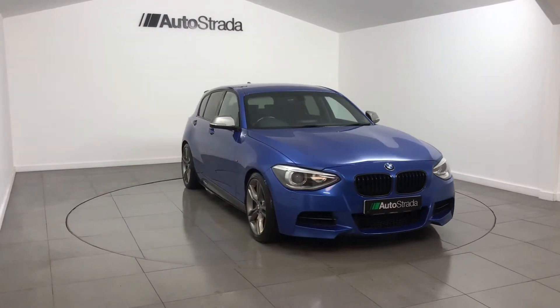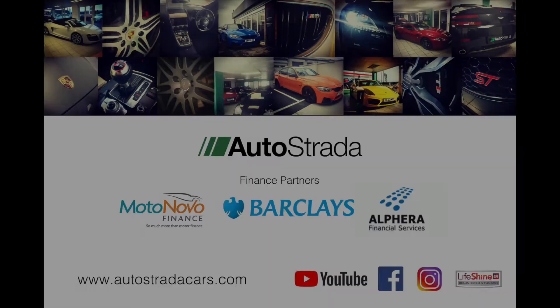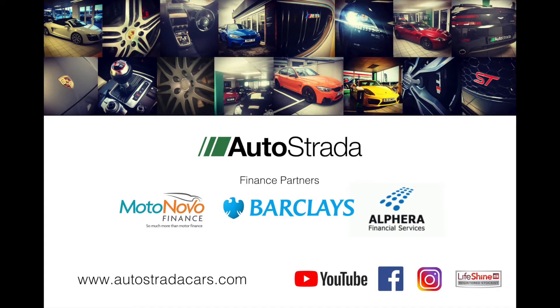This car will be supplied with 12 months MOT and Autostrada's approved 125-point used car health check, and the report will be supplied.